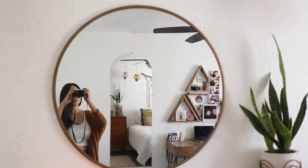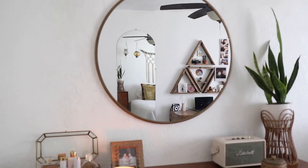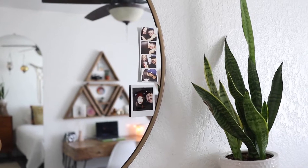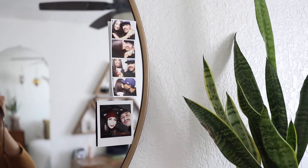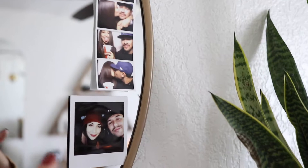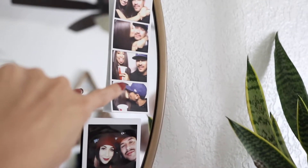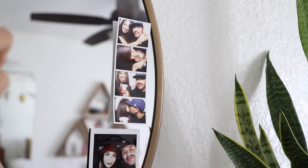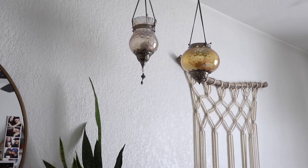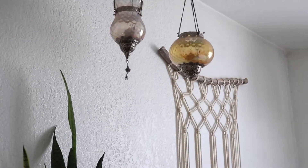Right over here I have my big round mirror. I used to have a square one but I am in love with this one — I think I got it at Target or TJ Maxx. I just have some pictures of me and my boyfriend: this one is when we went to the Grand Canyon for the first time, and the top one is when we went to Knott's Scary Farm — it was really fun. Up here I have these little lanterns that my dad put up for me a long time ago.